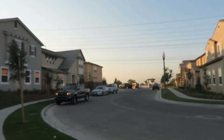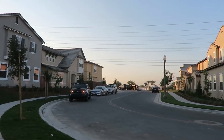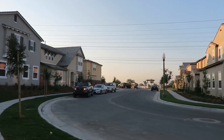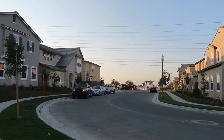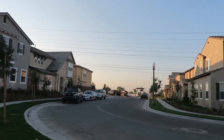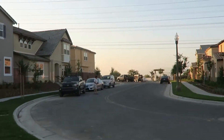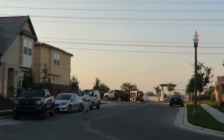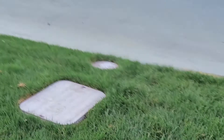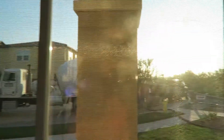We're getting concrete poured today. They woke everybody up though, so I think people are mad at us — it's like six in the morning, almost seven. They're just a tad bit early. Look at that, that's where they're mixing it.